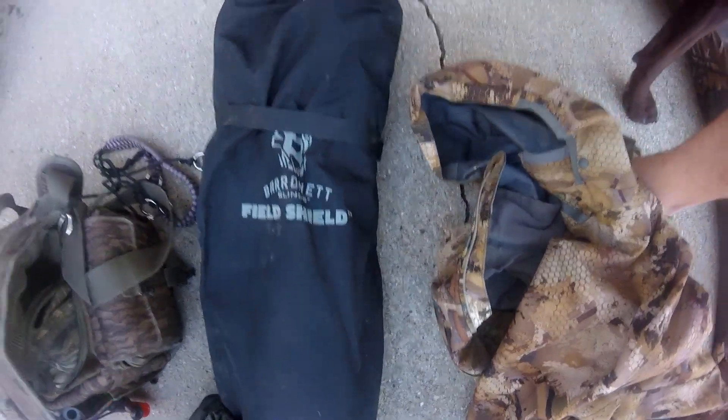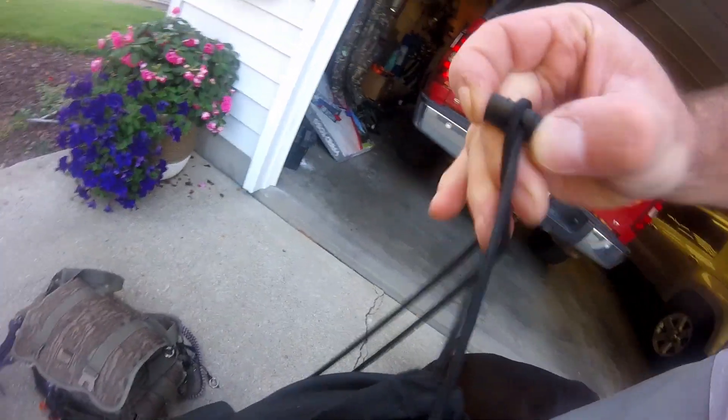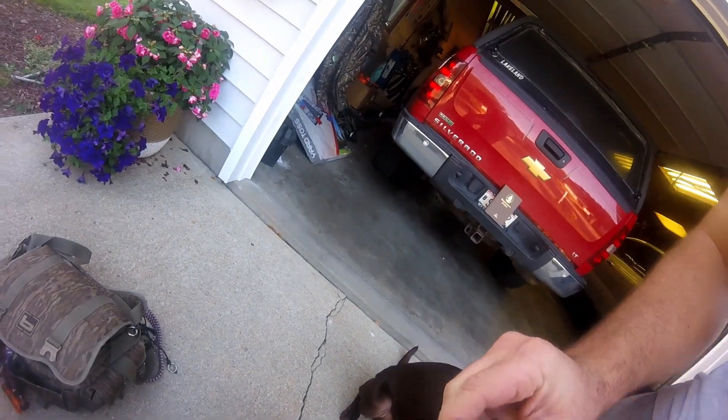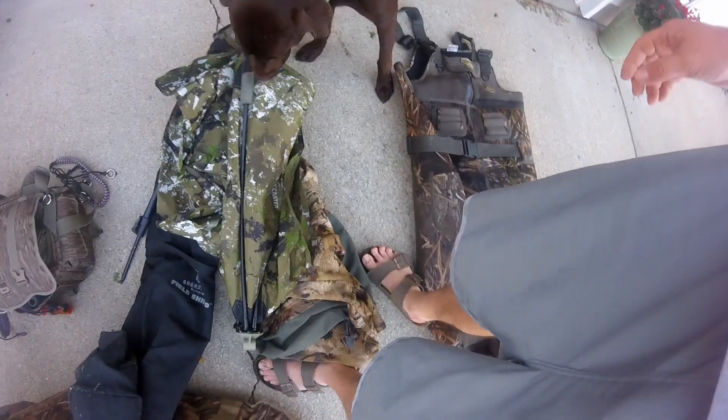We've got our Baronet field shield blind. One thing I didn't realize about this blind during turkey season is that it actually has straps for brush, so I'll be able to brush this in much better than it was for the turkey season sit.